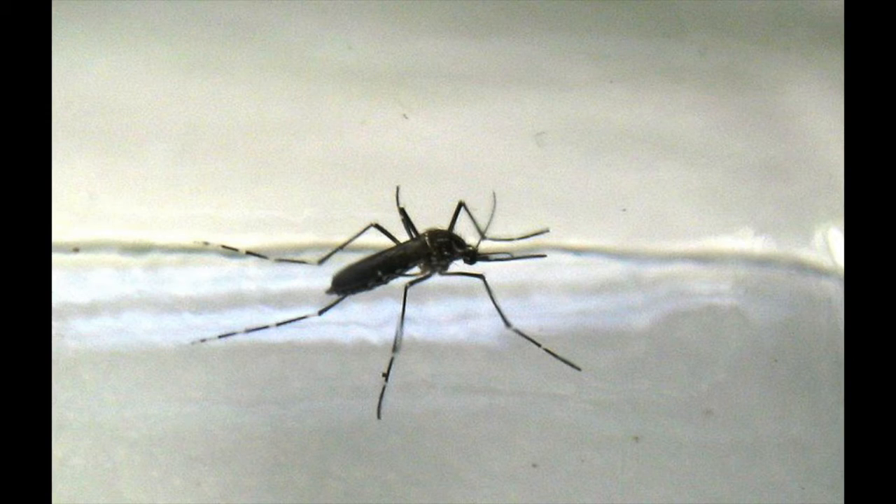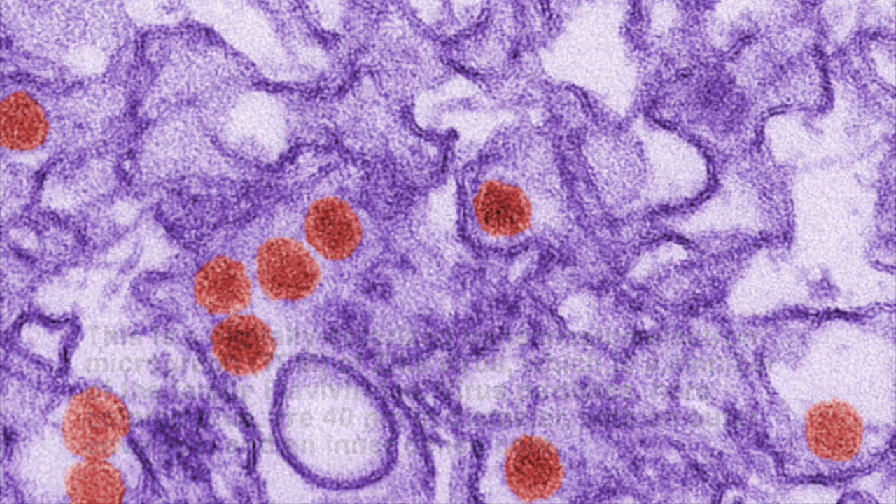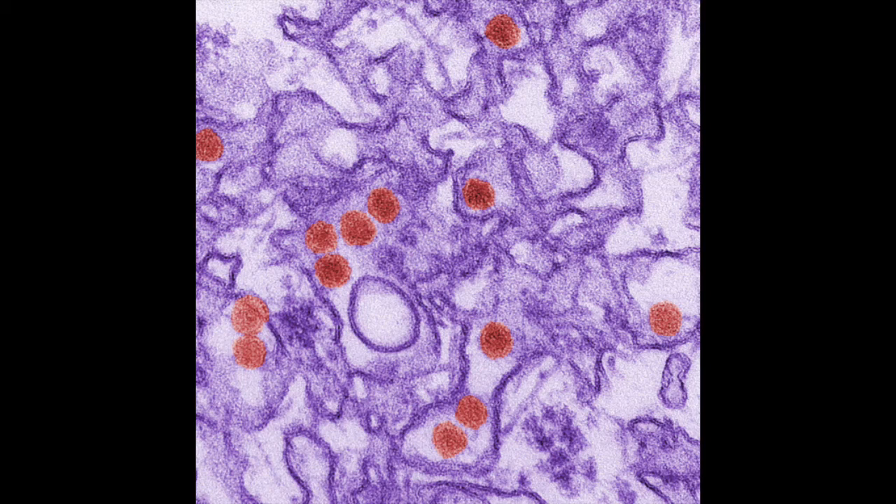The third thing you can do to protect yourself and your family is to take steps to prevent getting Zika through sex. Zika virus can be sexually transmitted from a male partner who is infected with Zika. Right now, we don't know how long Zika virus stays in a man's semen. If you are pregnant and have a male partner who lives in or has traveled to an area with Zika, either use condoms the right way every time you have sex or don't have sex while pregnant.